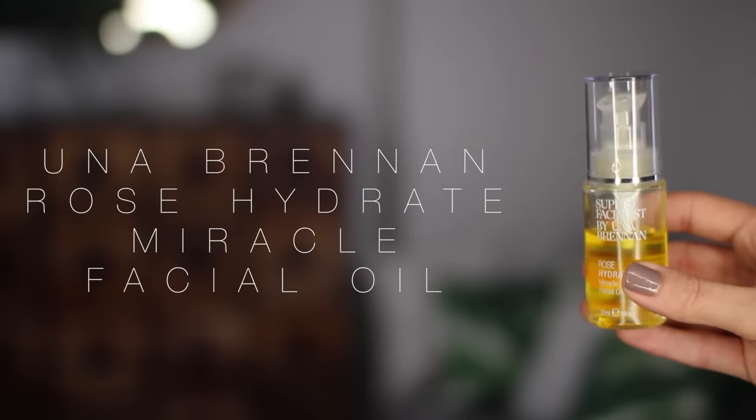My final favourite is again from Super Facialist by Una Brennan and this is the Rose Hydrate Miracle Makeover Facial Oil. Oils are a really hard thing to find on the high street — you look at the back of the ingredients and you're like hmm, not really feeling this. This on the other hand is full of great stuff. It says it's a Wonder Aromatherapy Blend to pre-cleanse and deeply nourish the skin, but I actually really like this as an overnight oil. It smells incredible — it smells like spas, really luxurious. It's around £15 and considering the other facial oil I like is like £50, this is a really really good deal.